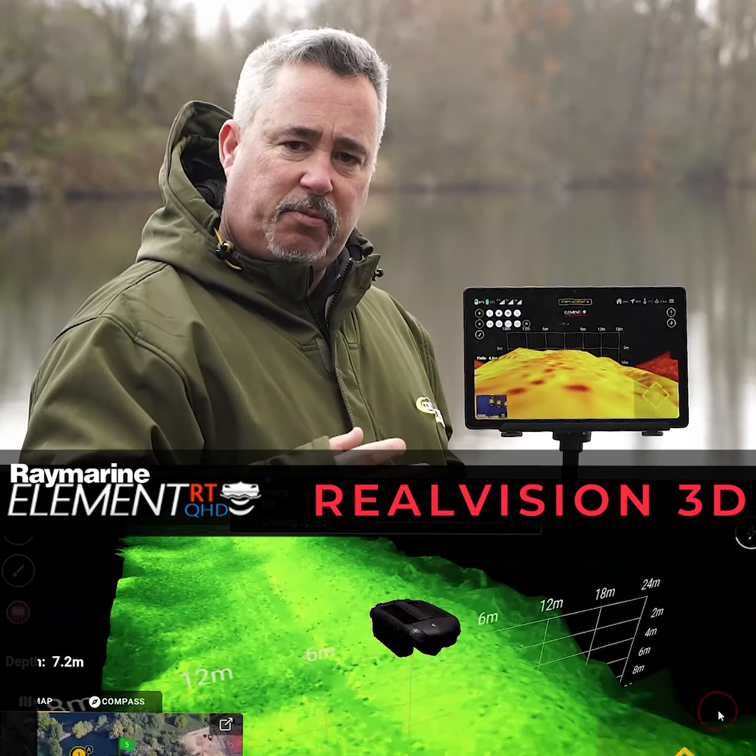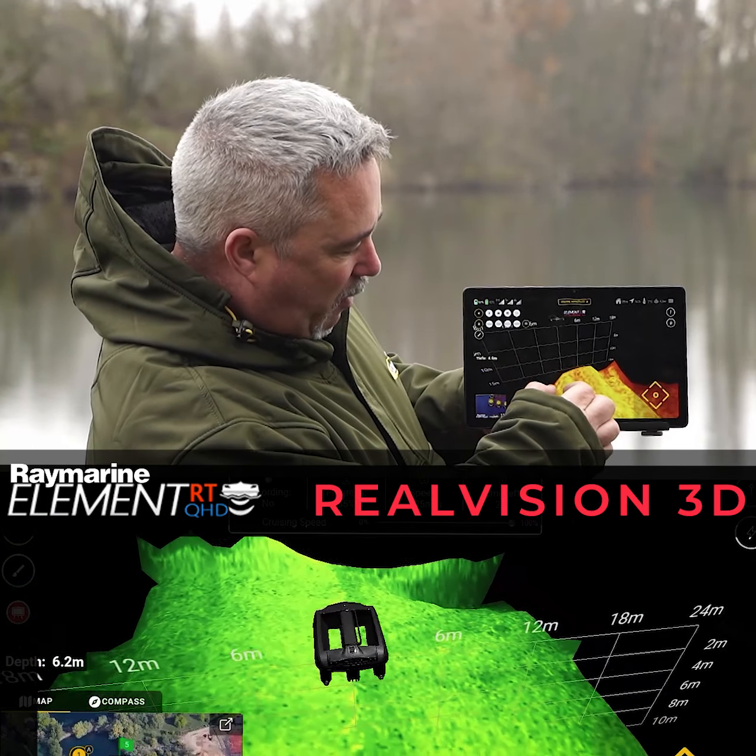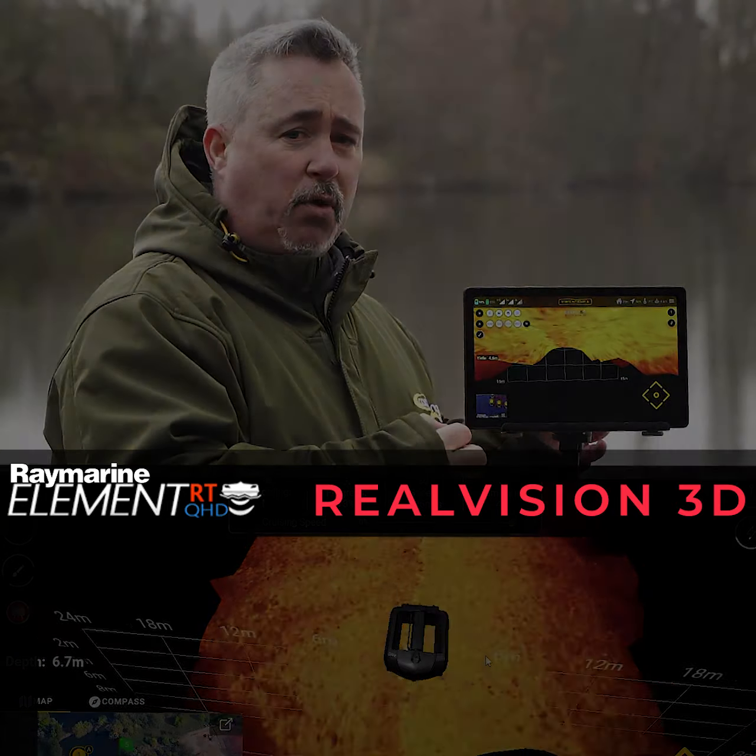You want to check the spots that you've dropped on — have a look at how it really looks. Is it really as bumpy as it looks? That kind of thing. That's what Real Vision's for.